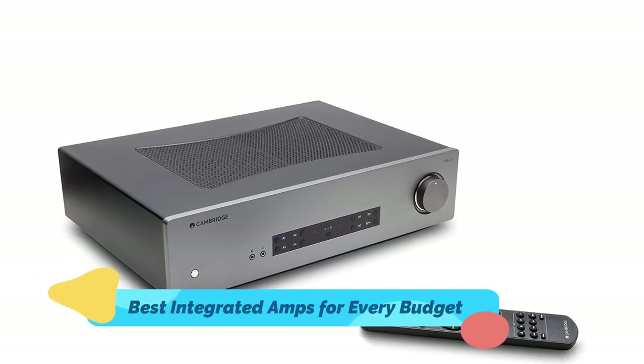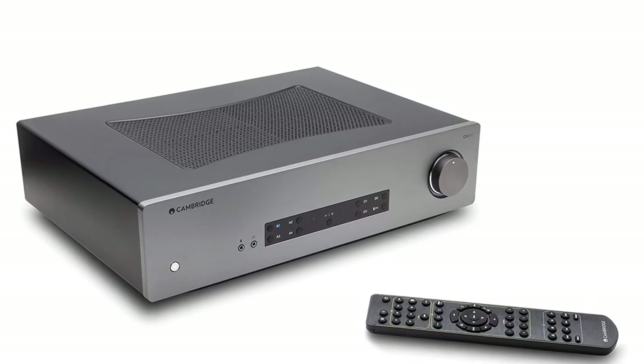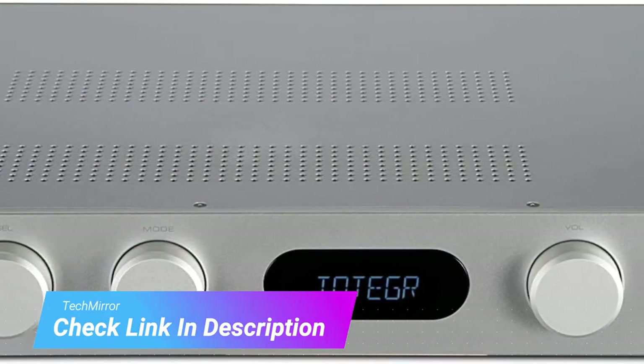An amp should be the center of your hi-fi world. Everything flows into it, and everything flows out of it. There's a lot of mystique that has sprung up around amps, and a lot of related jargon that has been created over the years, but the good news is that the standard is really high now, even for budget amps.